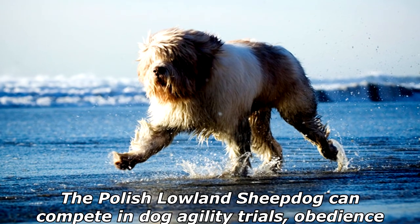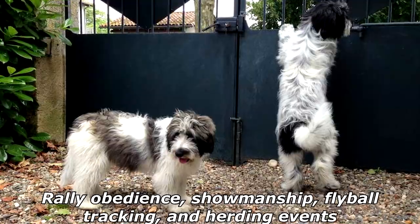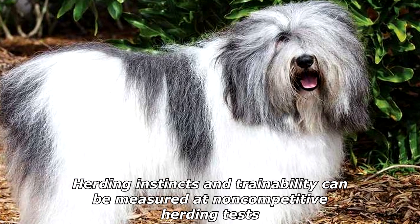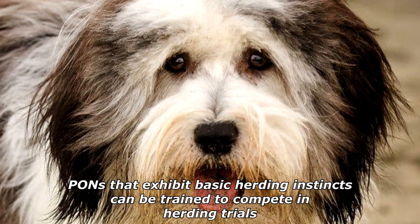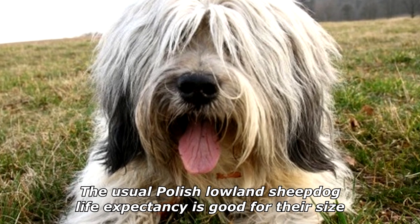The Polish Lowland Sheepdog can compete in dog agility trials, obedience, rally obedience, showmanship, flyball, tracking, and herding events. Herding instincts and trainability can be measured at non-competitive herding tests. PONs that exhibit basic herding instincts can be trained to compete in herding trials. The usual Polish Lowland Sheepdog life expectancy is good for their size.